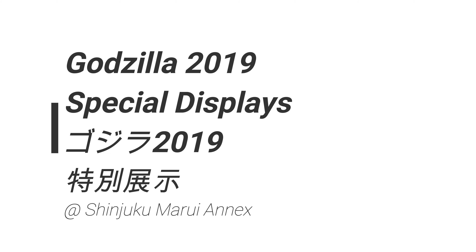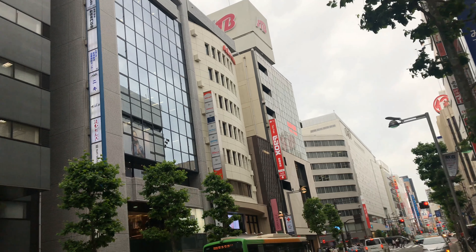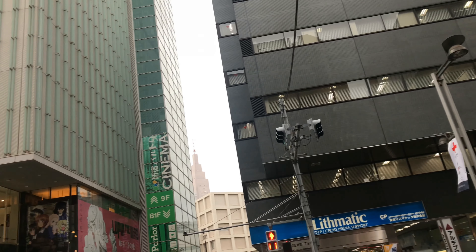Godzilla King of the Monsters came out in Japan today, so I went to Shinjuku again, to the Marui Annex to see if maybe they had some kind of special display up.